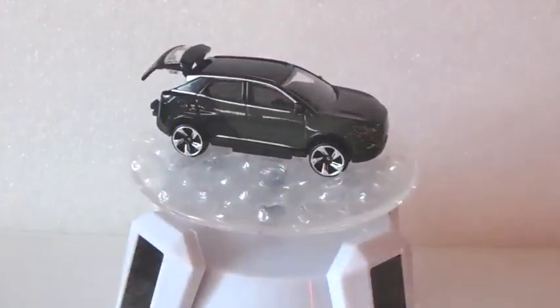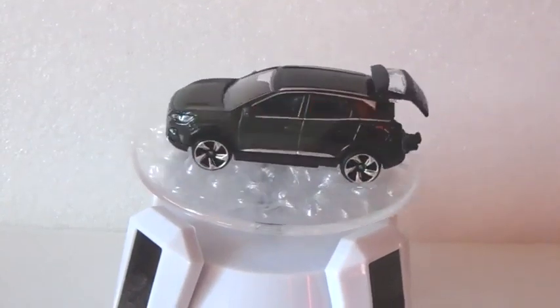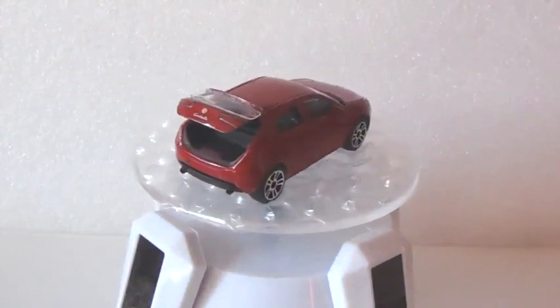The next one is the Peugeot 3008 GT, with clear headlights, an opening tailgate, and an interesting color scheme.